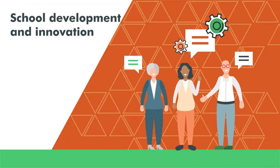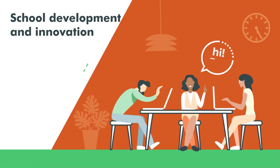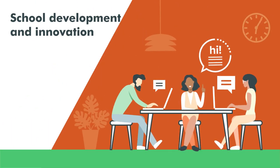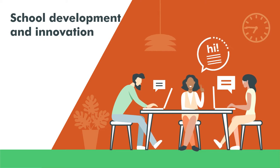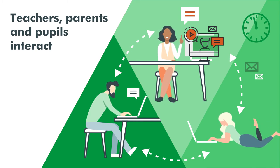Research evidence shows that if leadership is based on a vision that can be shared by all staff, parents and stakeholders, it plays a crucial role for school development and innovation. Improving students' learning is significantly reinforced when teachers, parents and pupils interact.